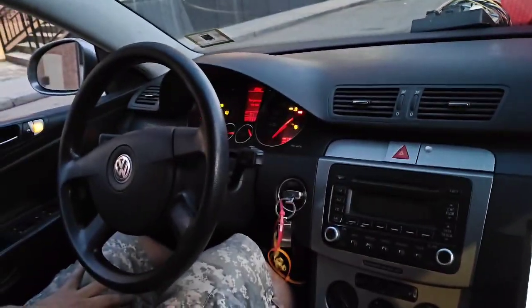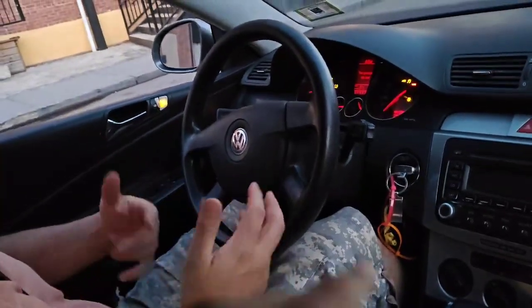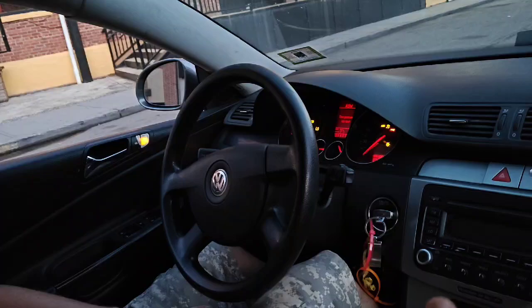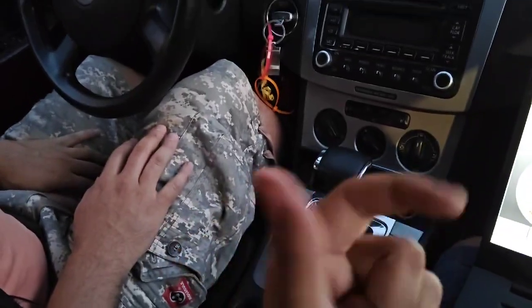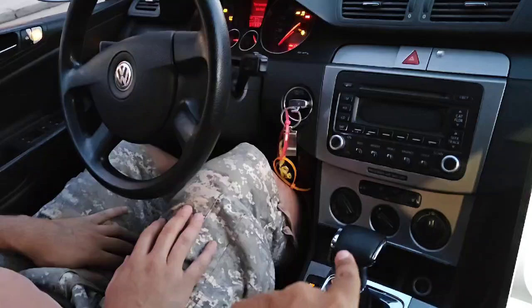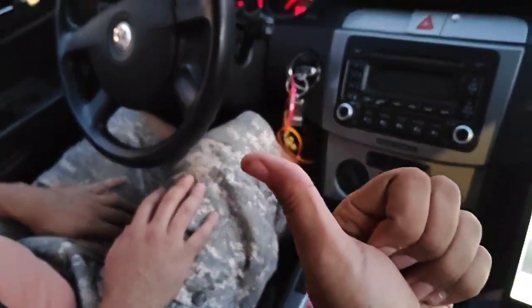So we're here with a 2006 Volkswagen Passat 2.0T with an Aisin automatic transmission. The Xterra that we recorded is on a Jatco — we had that wrong in the previous video, but now we've corrected it. This one's Aisin; the Xterra was a Jatco.